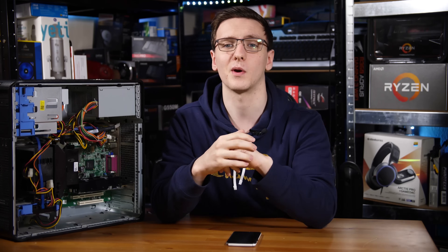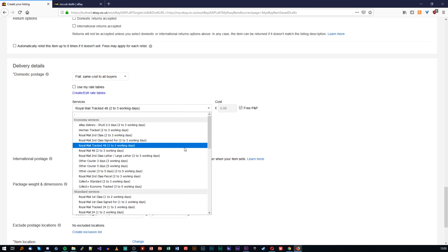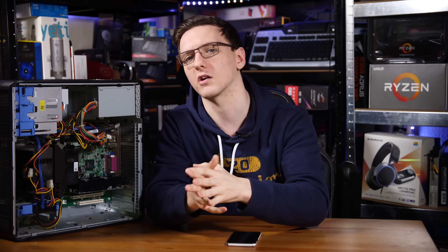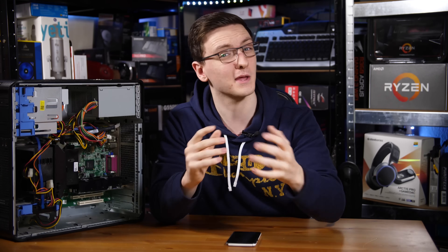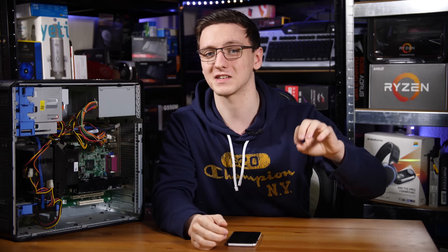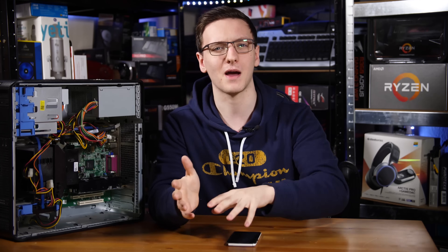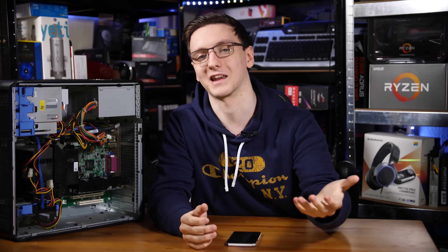On the postage cost side of things, there are two ways to go about it. You can list with free postage, where you incur the cost, or you can have the buyer pay postage and list how much you expect shipping to cost. This can actually be a detractor — people are more likely to buy even a higher-priced item if it says free postage than a cheaper item that has a postage fee added.